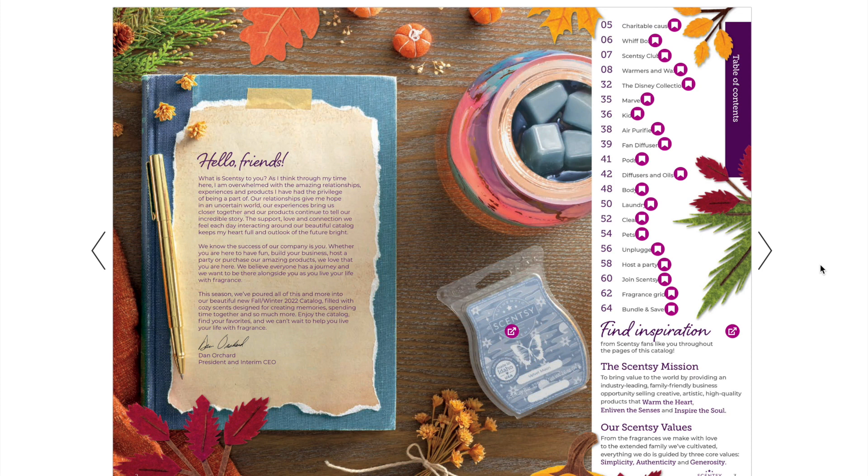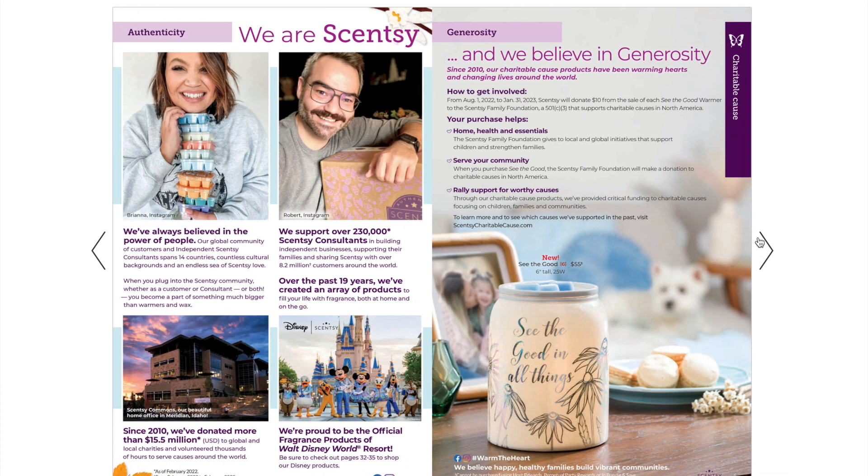I'm going to try my best not to talk too long about each item. Here is a message from our president and interim CEO, Dan Orchard. He is taking care of the business while our original CEOs are away doing a mission trip for the next couple of years. This is also where you'll find the table of contents — you can click and go straight to any section. There's history information about Scentsy and how we've grown over the past 19 years.